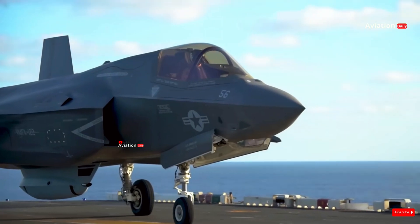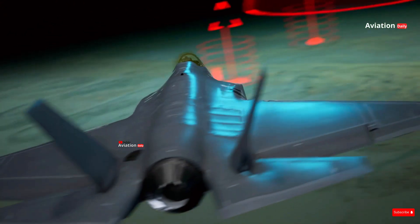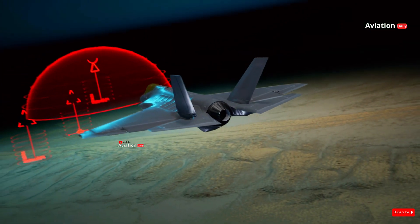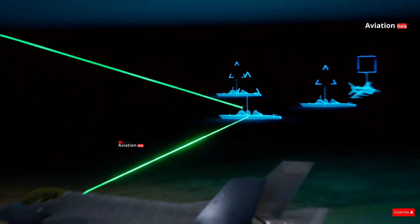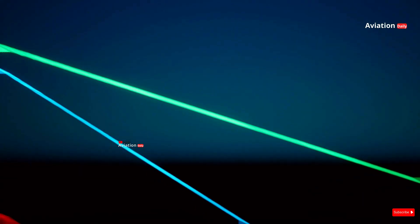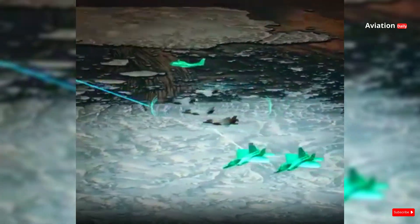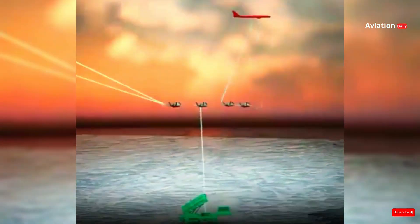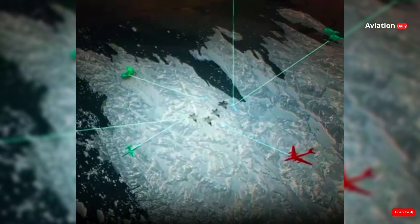In modern military strategy, the F-35 is not only a combat tool, but also a command platform capable of integrating data from various sources, including other fighter aircraft, ships, and ground units. This capability allows for more effective and efficient coordination in major military operations. The F-35 becomes the air control center that connects various military units, ensuring that every step on the battlefield is based on the latest and most accurate information.